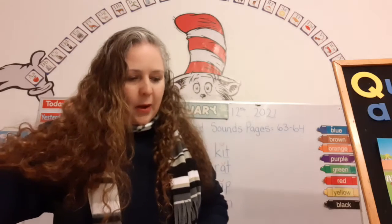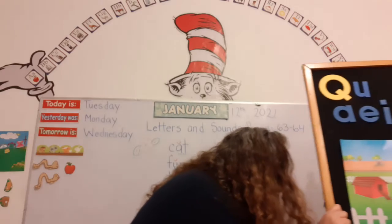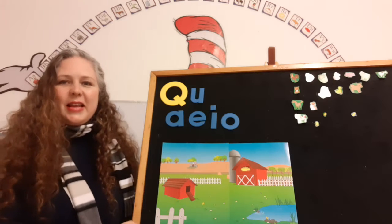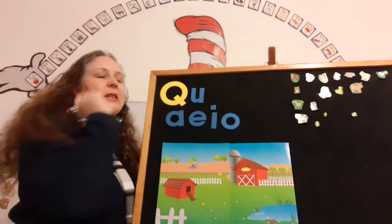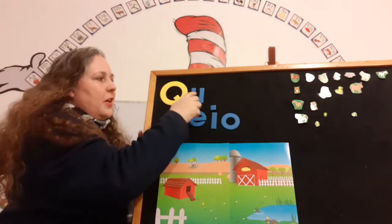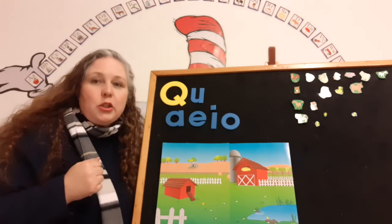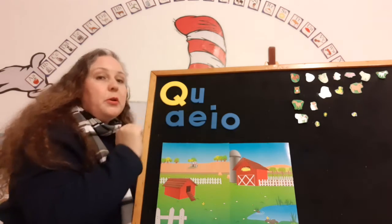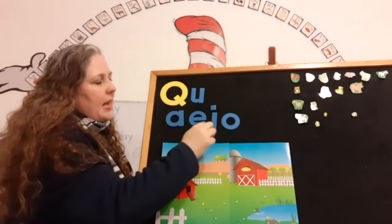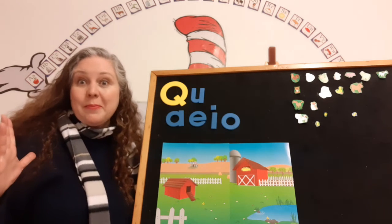Alrighty then. Now we're going to bring over our level board. Can you see it? There's the capital Q and the U — remember, they always go together. The U supports the Q and is silent, just there to help. I want you to get the capital Q, the lowercase U, and then the rest of the vowels — A, E, I, and O — and put them up. We're going to make the blends together.